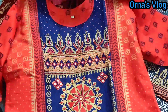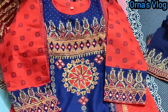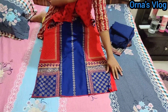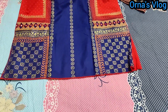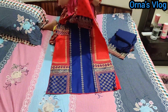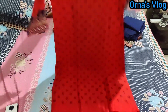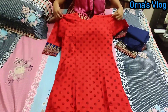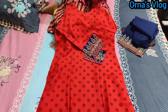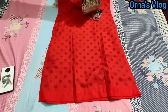This is the boutique design. Here is the front side of the dress, and this is the back side of the dress. It is 100% cotton. The dress color is very beautiful.